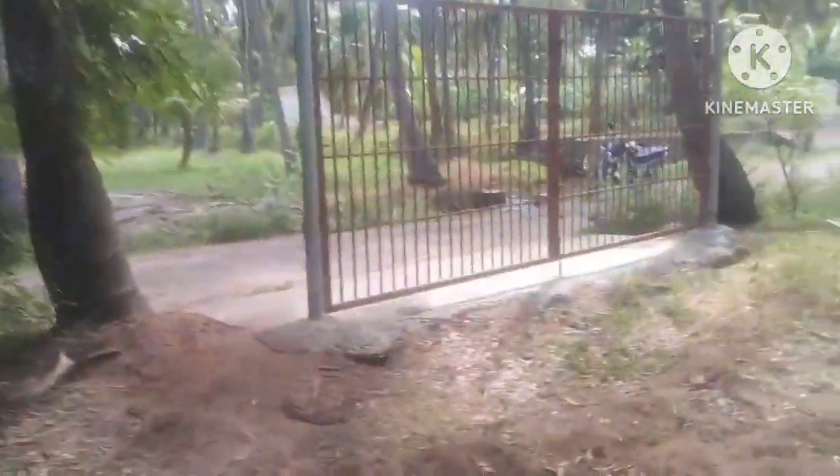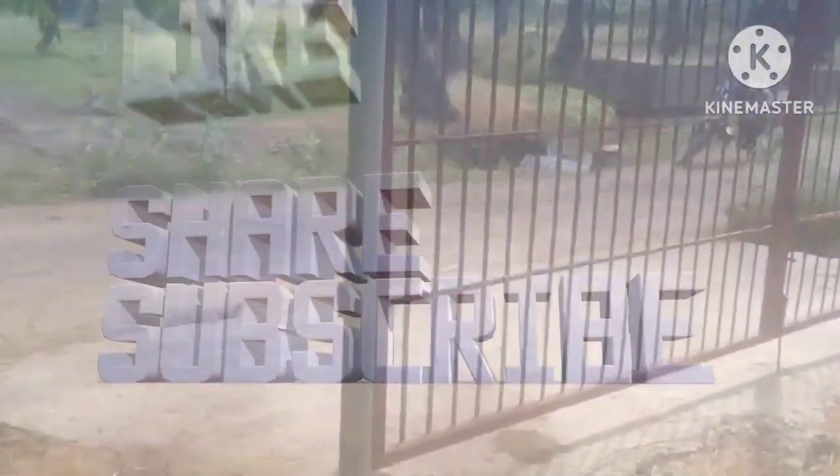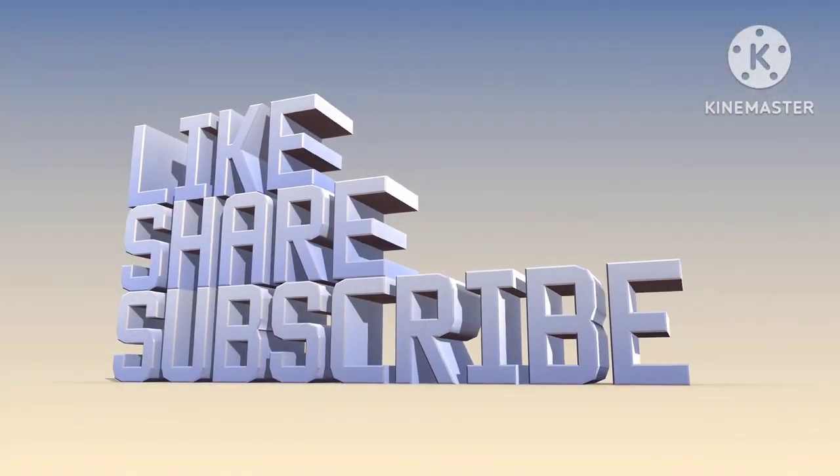Thanks for watching. Don't forget to subscribe. See you in the next video.